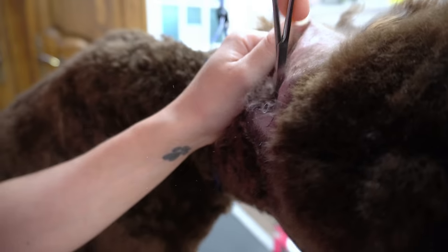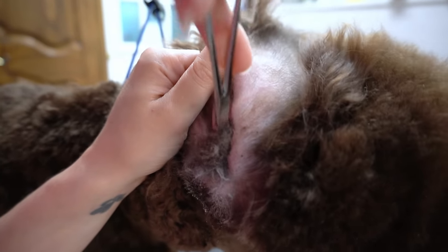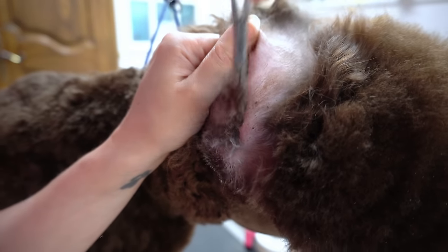In fact, this actually probably feels good for her. This is likely a yeast infection like she's had in the past, which means her ears are very itchy. So she's enjoying this whole process.